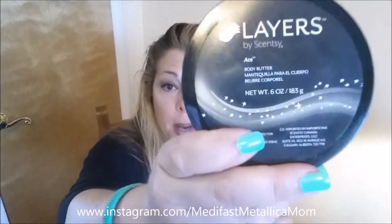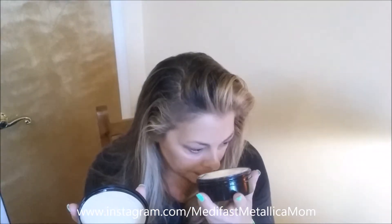Another Layers product — this is the Ace body butter. Ace is one of the Scentsy scents. Oh my god, it's absolutely fabulous: unexpected tangerine and lavender, dark chocolate and sweet musky amber. This stuff smells like you want to eat it — not like cake batter, because it's got the lavender in it. I used this this morning and I don't even feel like I want to put on perfume afterwards.